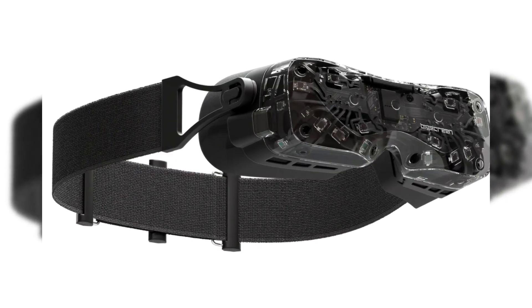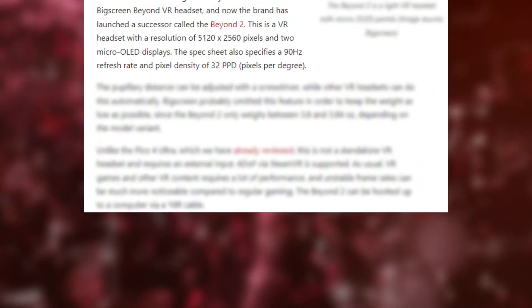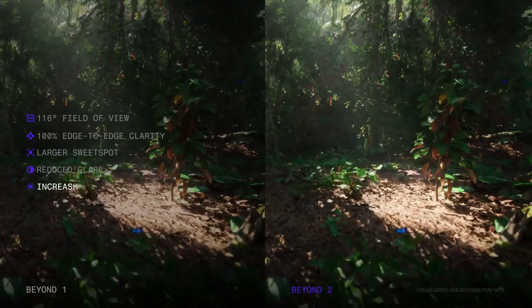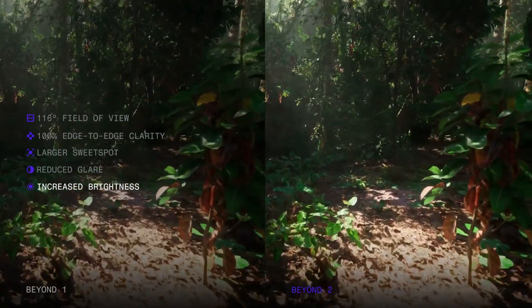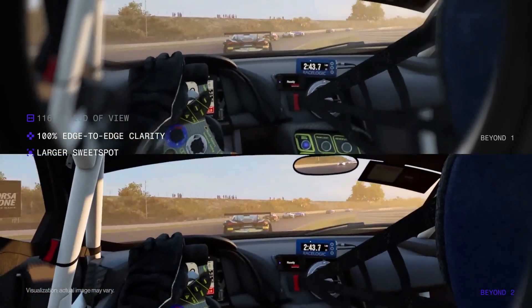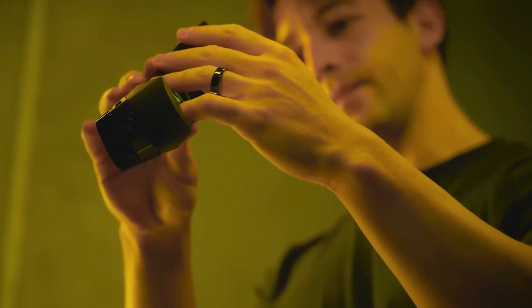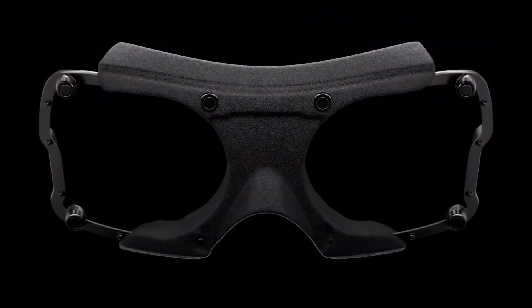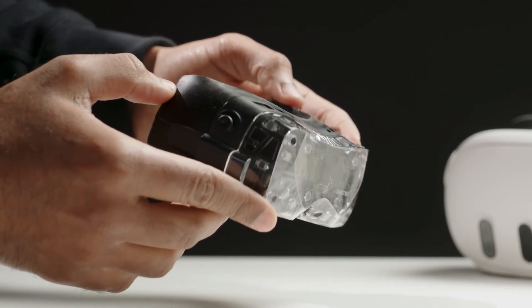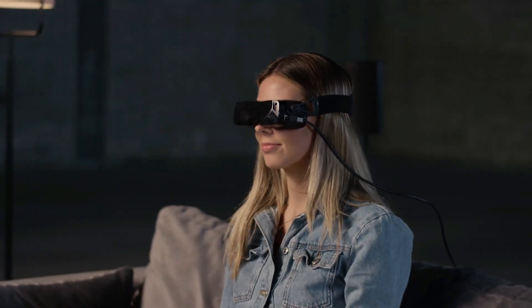In addition to the impressive resolution, the Beyond 2 also boasts a pixel density of 32 pixels per degree (PPD), which translates to an extremely detailed image. The higher the PPD, the more clarity you'll see when looking around in VR, reducing the visibility of the screen door effect that has plagued earlier VR headsets. This means the Big Screen Beyond 2 offers a much more refined visual experience compared to its predecessors and rivals.